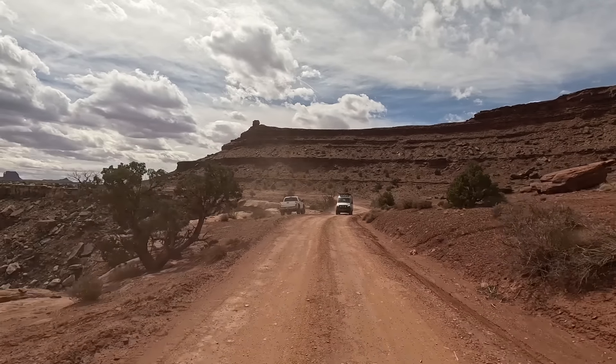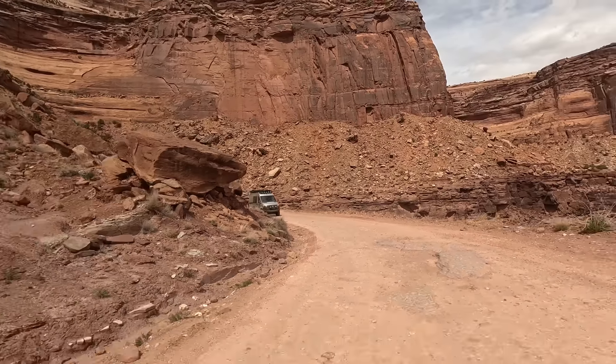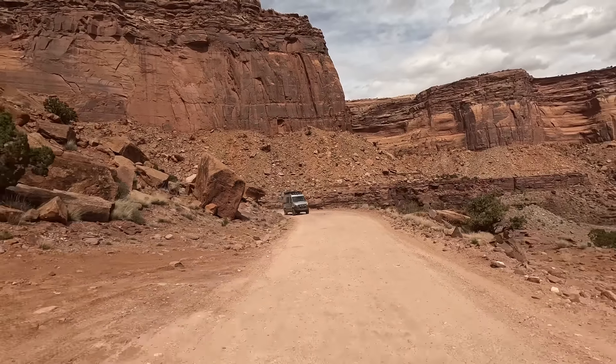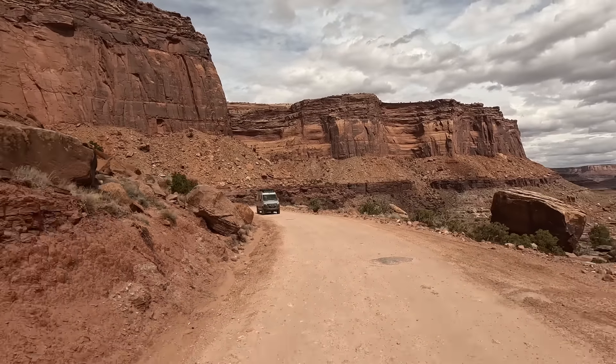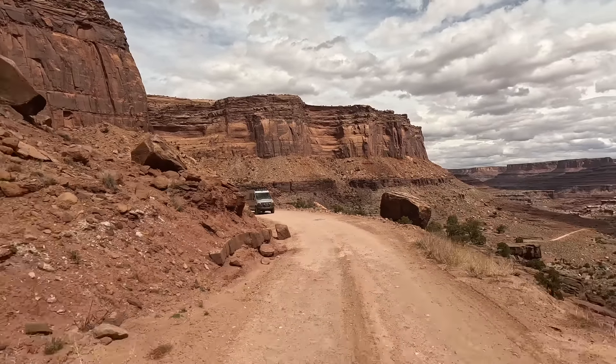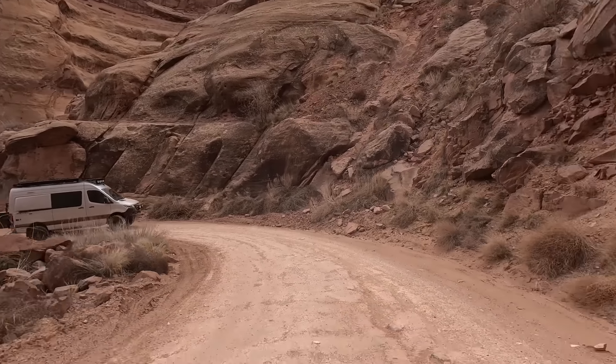Sandy roads allow for smooth sailing and a little dust. A worthy stop is Musselman Arch, which is more of a land bridge than a conventional arch. Traffic seemed to pick up more on the third afternoon as we reached Schaefer Trail and the intersection of Potash Road. These two roads can be linked up for a day trip that does not require the backcountry permits our group needed.